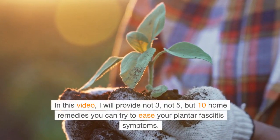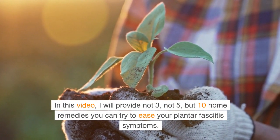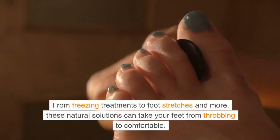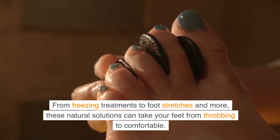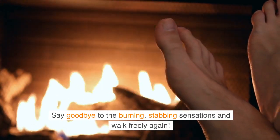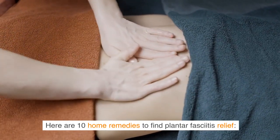In this video, I will provide not 3, not 5, but 10 home remedies you can try to ease your plantar fasciitis symptoms. From freezing treatments to foot stretches and more, these natural solutions can take your feet from throbbing to comfortable. Say goodbye to the burning, stabbing sensations and walk freely again.